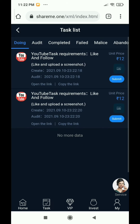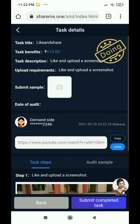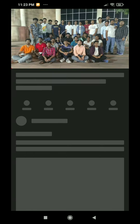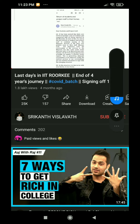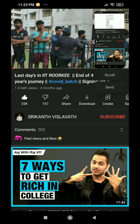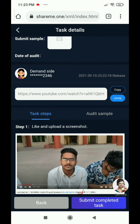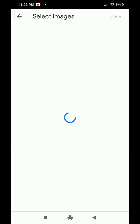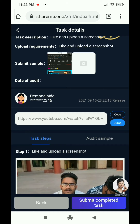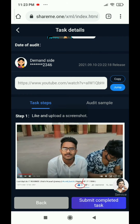Now, what do you do? Click on the task and you will see both tasks. We will click here and you will see a like and upload screenshot option. We will click on the jump link, go to the link, click like and take a screenshot. Then we will go back and click submit to complete the tasks.